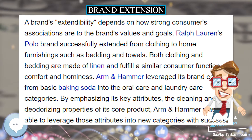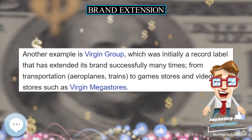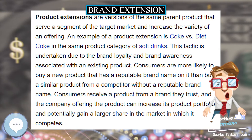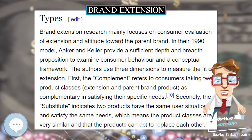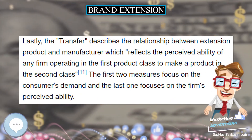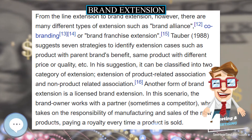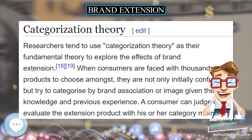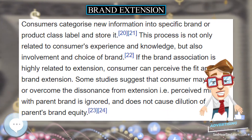Another example is Virgin Group, which was initially a record label that has extended its brand successfully many times — from transportation, aeroplanes, and trains, to games stores and video stores such as Virgin Megastores. Product extensions are versions of the same parent product that serve a segment of the target market and increase the variety of an offering. An example of a product extension is Coke versus Diet Coke in the same product category of soft drinks.